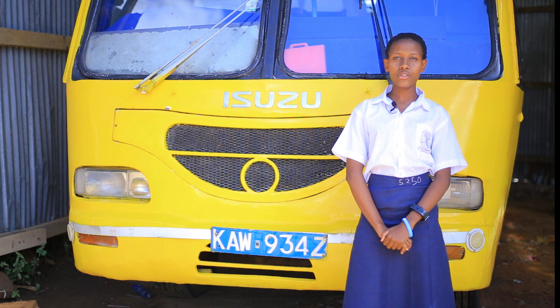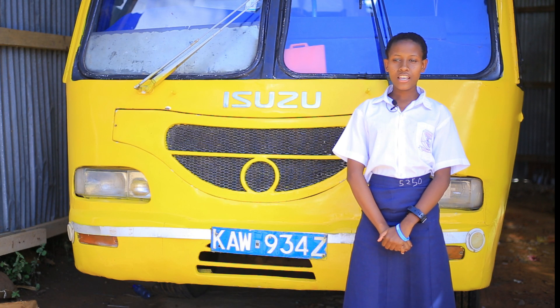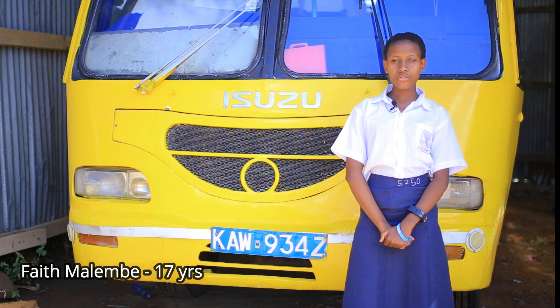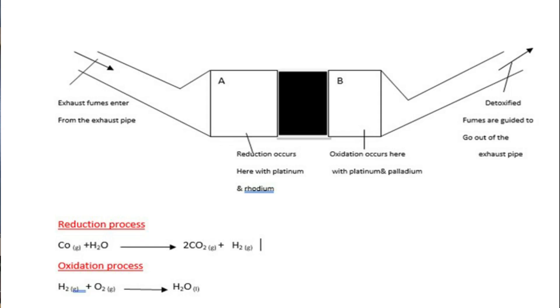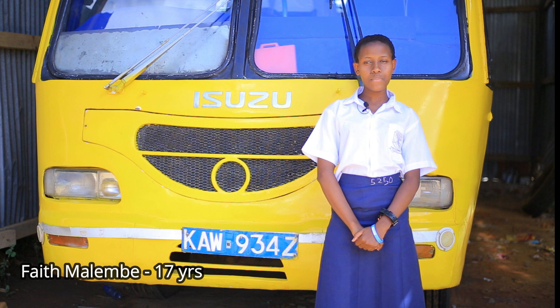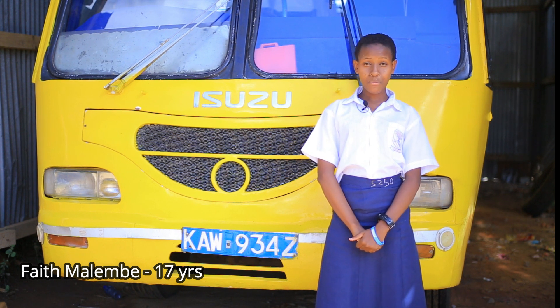The catalytic converter is located in the engine near the carbon exhaust fumes where the temperature is hot but not hot enough. The oxygen in there is not enough to oxidize the carbon fuel into carbon 4 oxide and water vapor, hence the water vapor is reduced into hydrogen gas and the carbon 2 oxide is oxidized into carbon 4 oxide. The hydrogen gas, which is very explosive, is further oxidized in chamber B into water vapor.